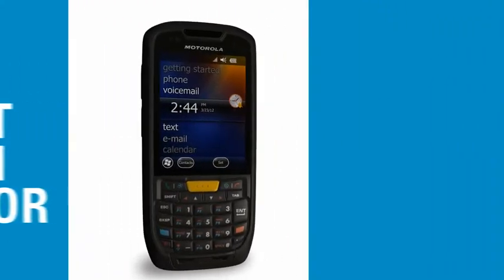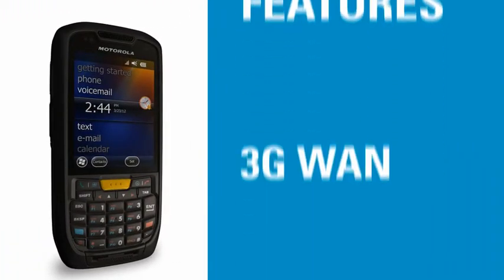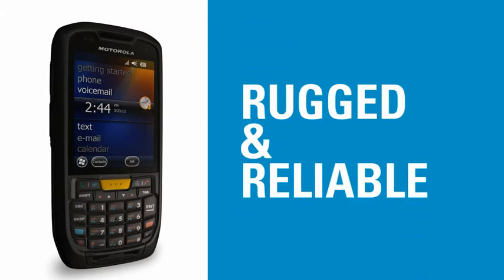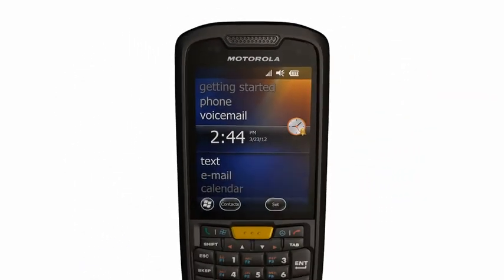Marrying those ergonomics and form factor with the right feature set — 3G WAN cellular connectivity, GPS, a slew of multi-mode data capture connectivity, and a rugged and reliable construction — really delivers a solid set of features for the MC45 at the end of the day.